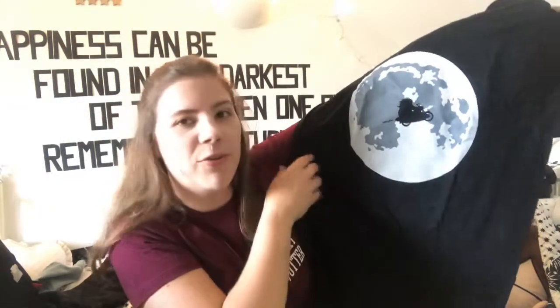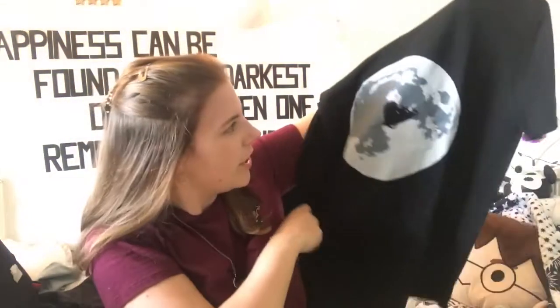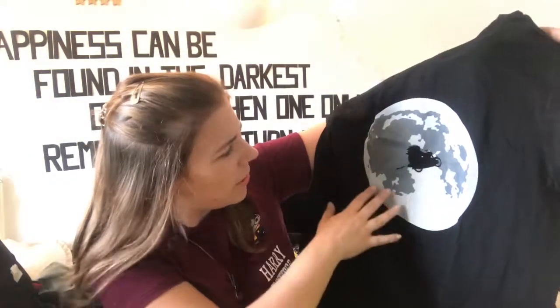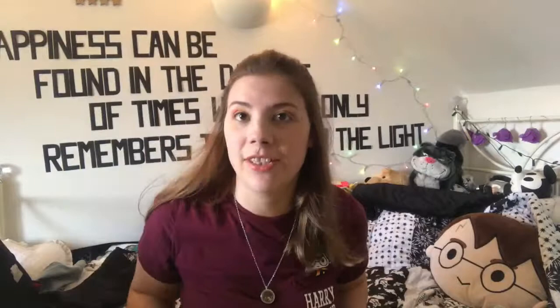First we have the t-shirt — oh my god this looks really cute. We've got a full moon with Hagrid flying across it on his little motorbike. That is so cute. It's simple — I like that it's not in your face, but it's really cute with little speed lines. Oh, it's one of my favourite designs from Geek Gear.